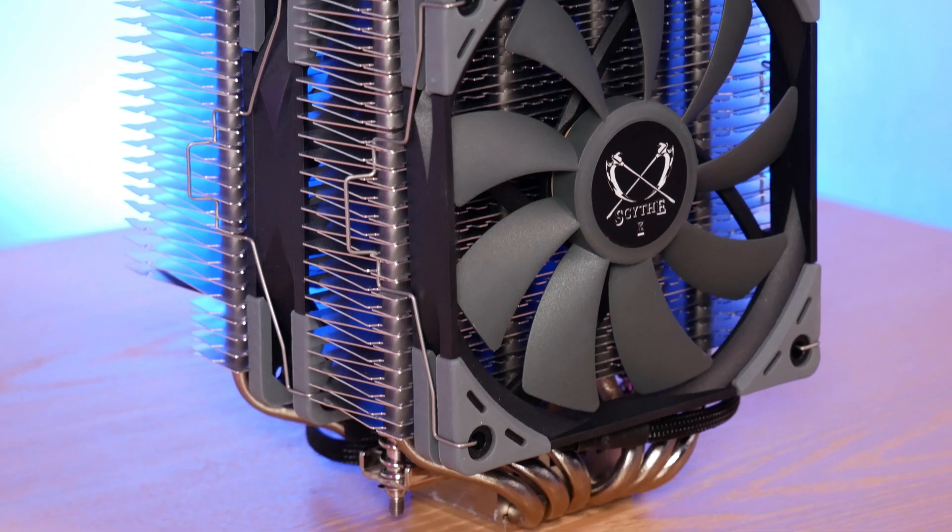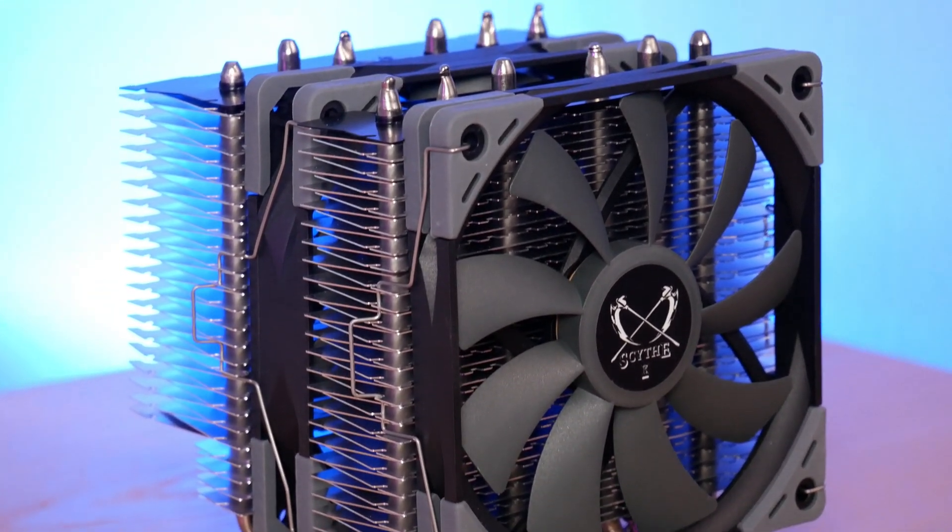Let's move on to Scythe. Scythe and Noctua are fierce competitors, both manufacturing primarily in Taiwan, both around for nearly two decades, but they rarely go head-to-head — you should take a close look at their product lines because they have very few products that directly compete. The Fuma 2 has a competitor in the NH-U12S and U12A, but it's better, and I think Noctua knows that. On the other hand, Scythe has no 140mm class cooler, probably because they don't have a really good 140mm radiator fan to compete with Noctua. So I think they're letting Noctua handle that market.